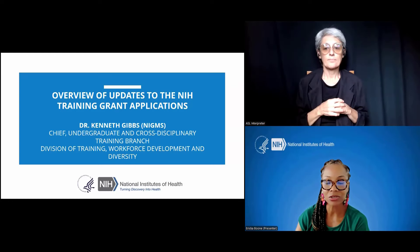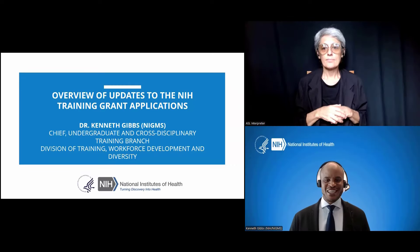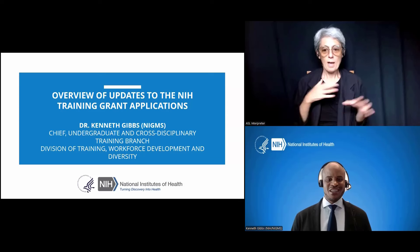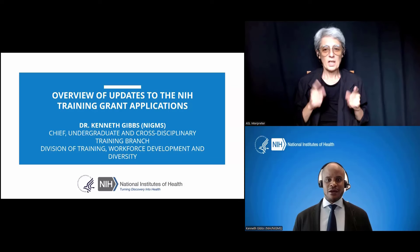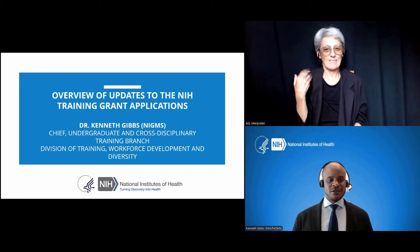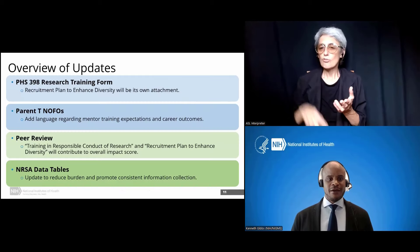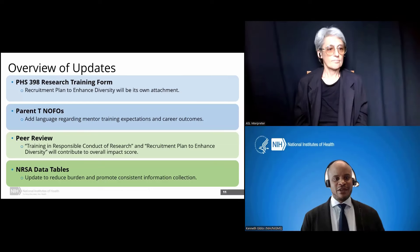I want to remind everyone that there is not a wholesale restructuring of review criteria for our training grants, but there are some revisions within the training grant application and process that we definitely want you all to be ready for and aware of. I'd like to hand it over to Dr. Kenneth Gibbs to put into context the targeted updates. Thank you so much, Dr. Boone. Thank you again for joining us. I'm happy to walk you through the next few slides and give more details about the changes coming forward. I point you to the guide notice published on Friday with more details.